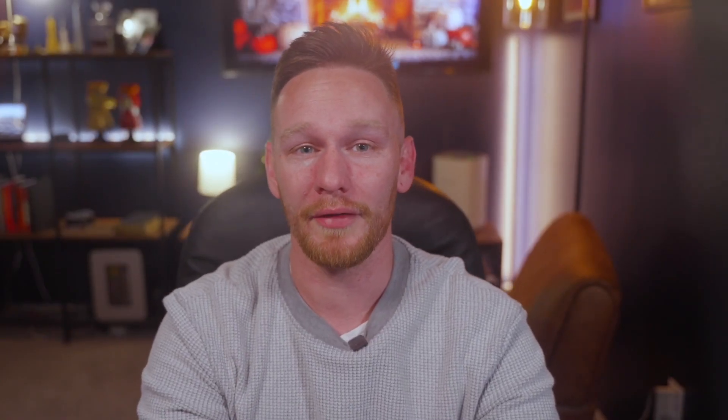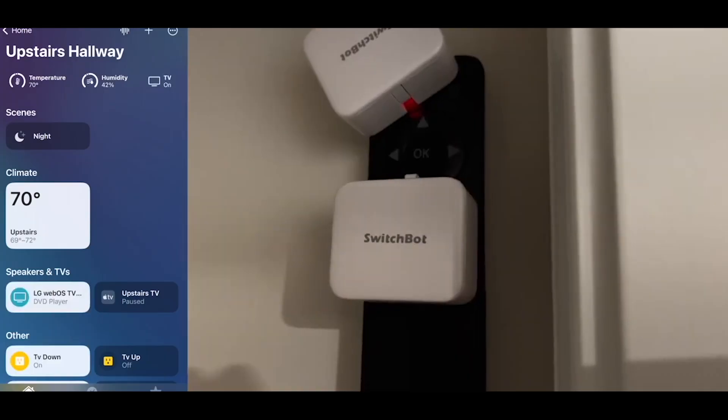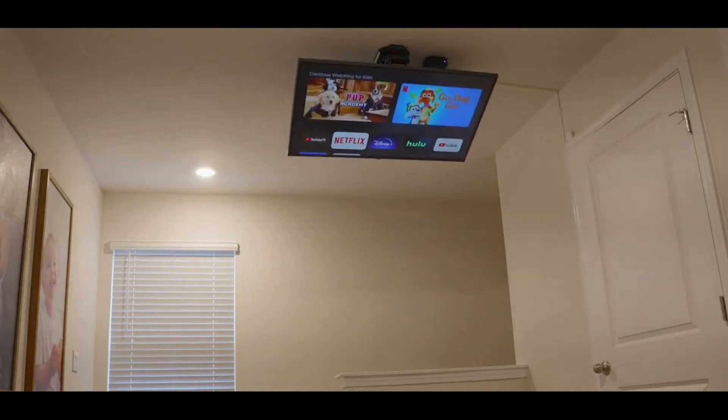Our friends over at SwitchBot are offering up to 40% off during their Black Friday sale. I love SwitchBot and have been using their robot fingers for years now, and I'm even using them now to automate my upstairs TV, which does not have an IR TV mount, by having them press the buttons on the remote.